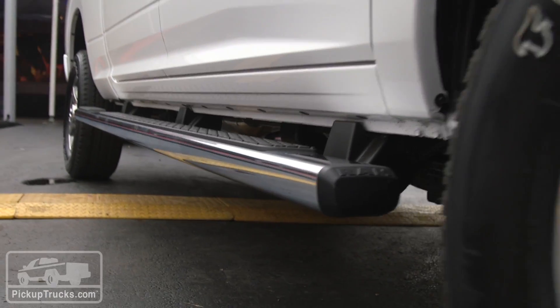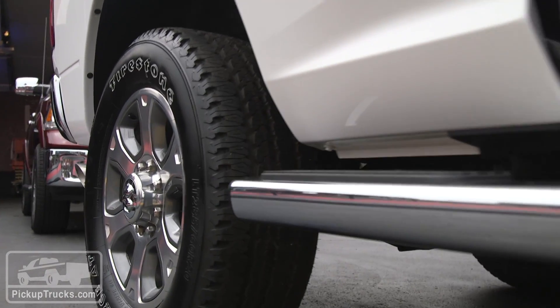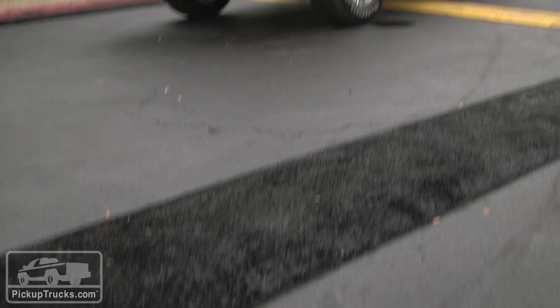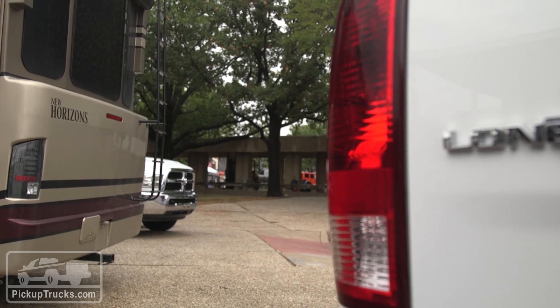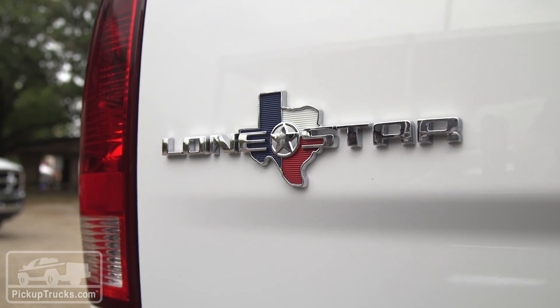It also has full-length chrome sidesteps from wheel to wheel that basically allow you to access the bed from the sidestep — we like that. This trim package is available at any Texas dealership right now for ordering, and it starts at right around $46,000 for this heavy-duty truck.